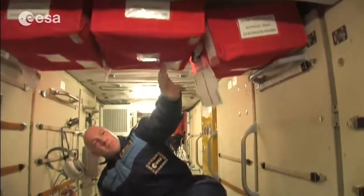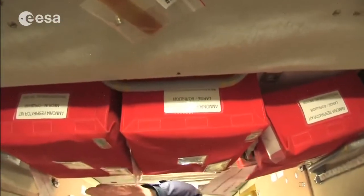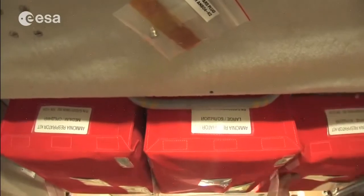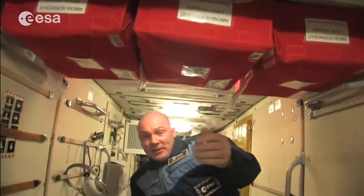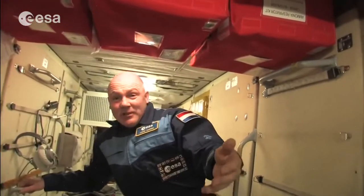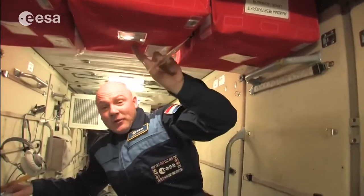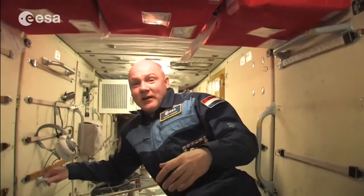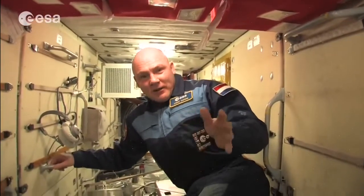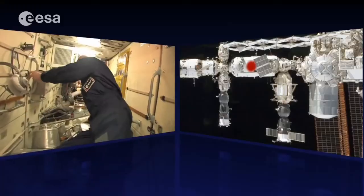Here we have ammonia respirators — one for each crew member personally. This is in case of an ammonia leak, because that would be in the US segment. We immediately get out of there, close the hatches, put on masks, and then measure whether there is indeed a high concentration of ammonia. Very unlikely, but we are prepared.